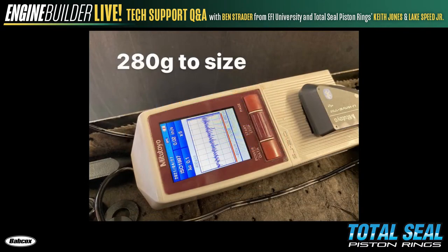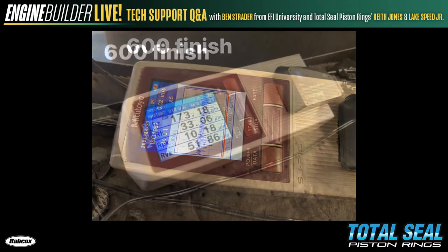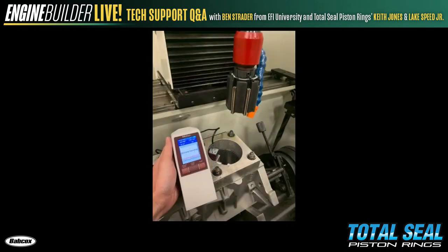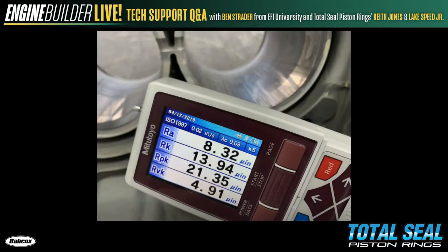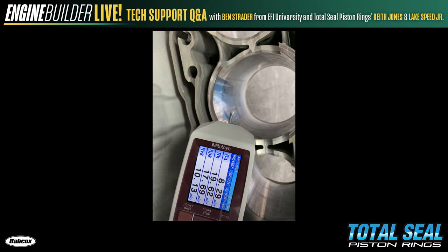He used the profilometer to check at each stage. Knowing he was targeting 50 Rvk for that pump gas street turbo application, he had to be well over 50 on his base finish, otherwise there's no chance. The mid-abrasive to go to size was still reading in the high to mid 60s. The 600 grit finishing stone knocked it down about 15 — boom, right where he needed to be. The only way he achieved that was by checking in between each step.